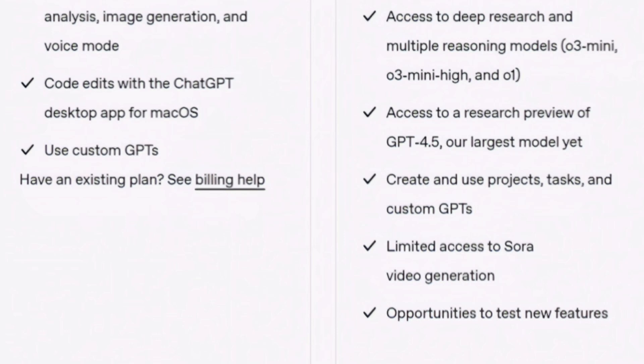Some of the features you will get: you can create and use projects, tasks, and custom GPTs. You get limited access to Sora, and you have opportunities to test new features. You will also get access to deep research and multiple reasoning models such as O3 Mini, O3 Mini High, and O1.